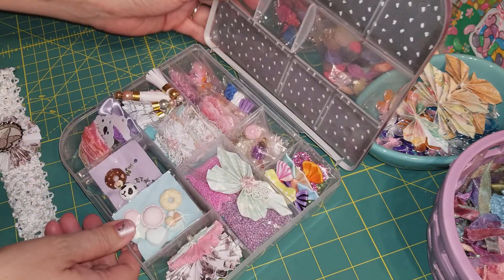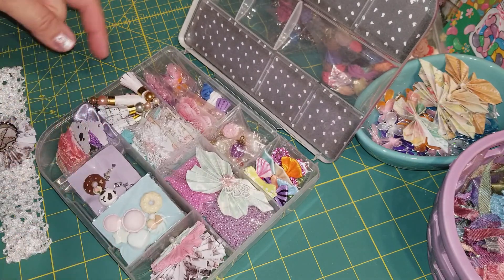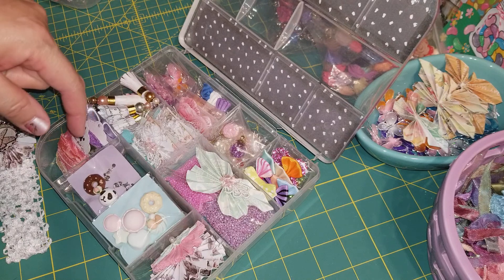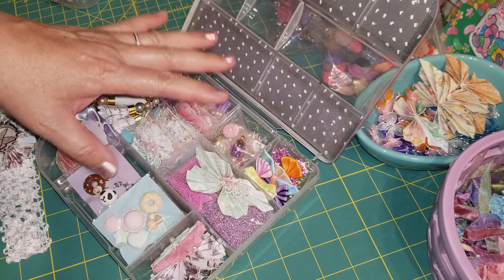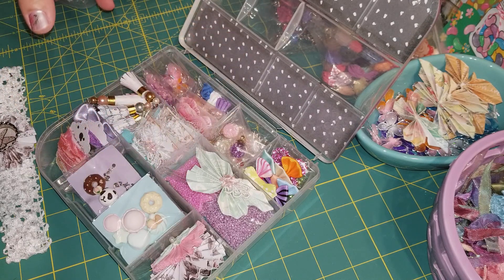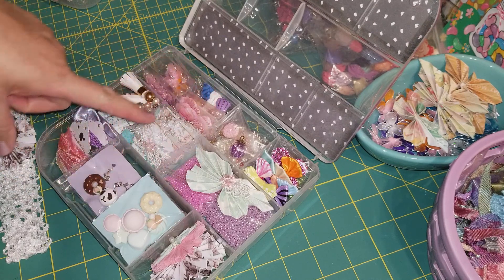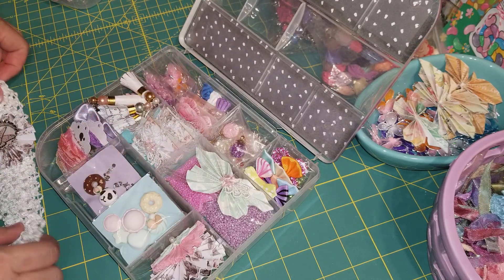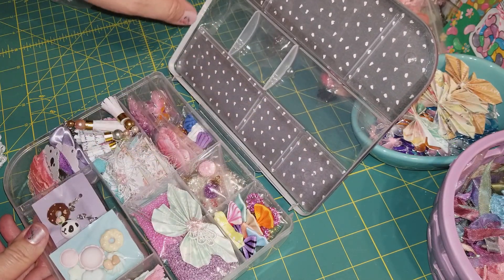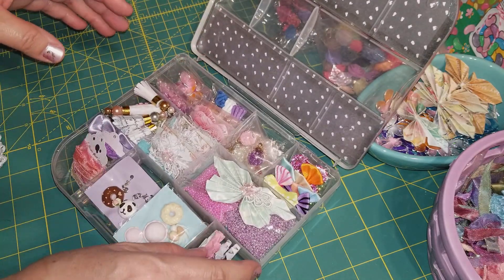I did a previous embellishment box swap with Tina — I already loaded this one so I could make the video. Some things are similar, but this box is a little bit bigger with roomier compartments, so I was able to make more things. When you open the box it's a two-sided paper, so the inside is beautiful too, and there are nice compartments throughout.